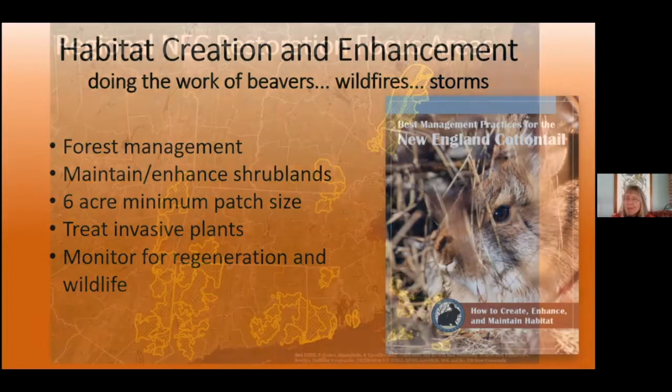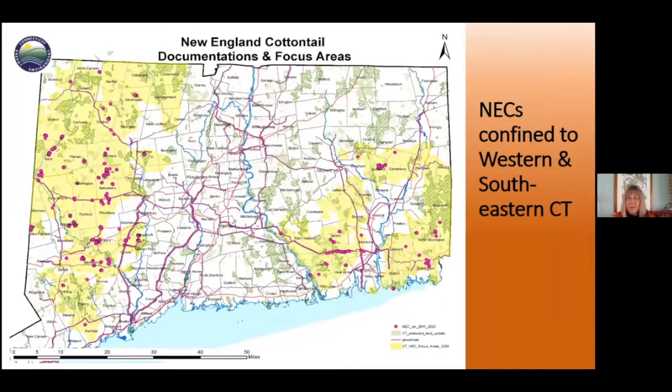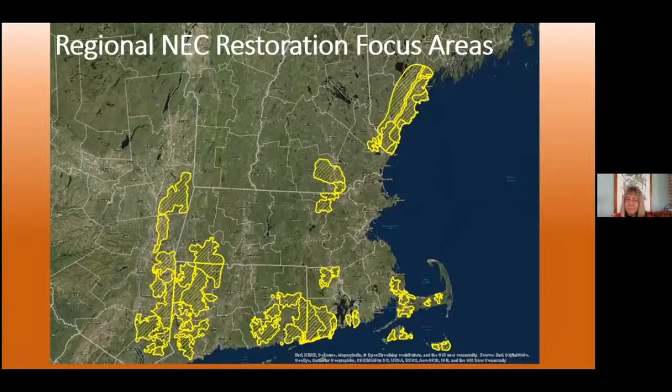These are the areas where we manage, and about half of these are truly active where we really have New Englands, including projects going with Connecticut Audubon. If you look at the big contiguous area in western Connecticut and eastern New York, and then in eastern Connecticut and western Rhode Island, those are big significant areas. When we look at where we're finding rabbits lately, this is it — western Connecticut is where we're doing the best.